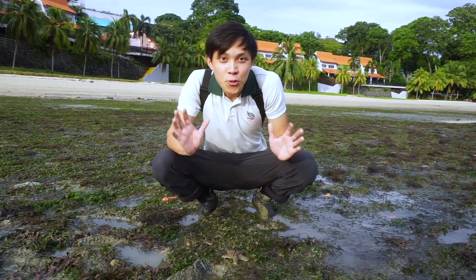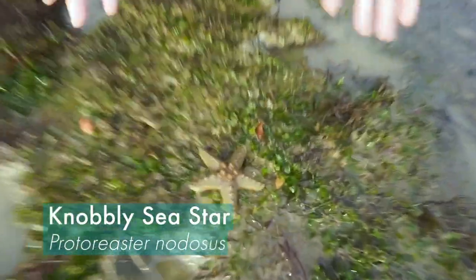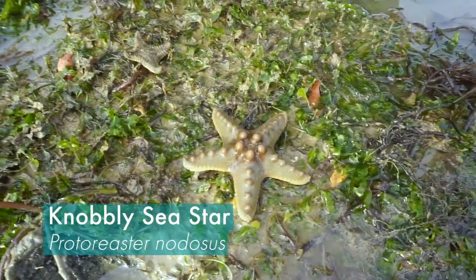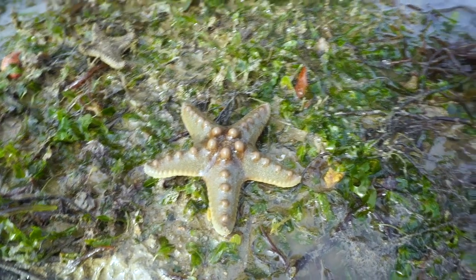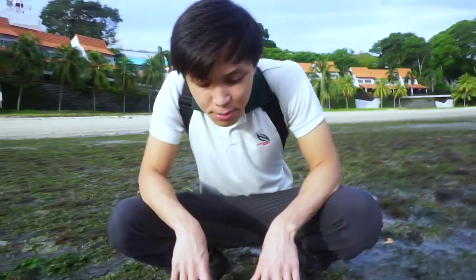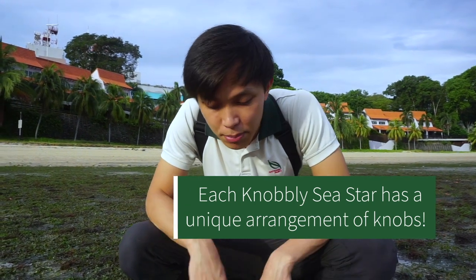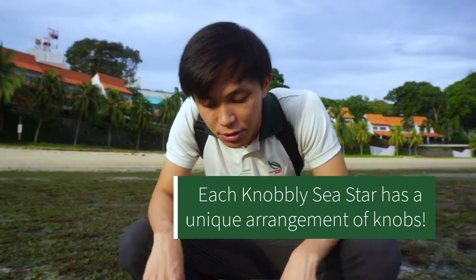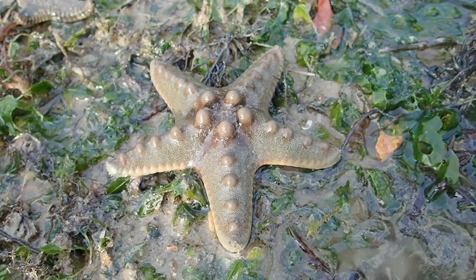We've gone through quite a few sea stars but this one is a real gem — this is a knobbly sea star. You can see all the little knobs. Knobbly sea stars are normally found in our seagrass meadows. The knobs can actually be used to identify certain individuals because of their arrangement — they're like tiger stripes, each individual has a different arrangement of knobs. This is a small one and they can get pretty big.